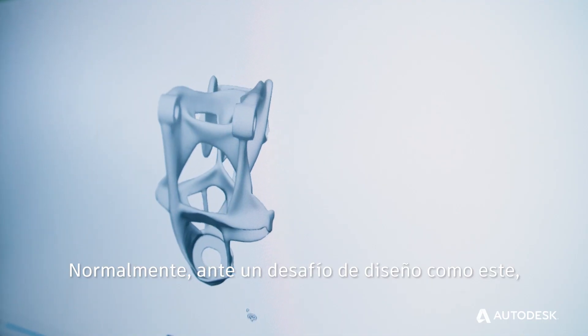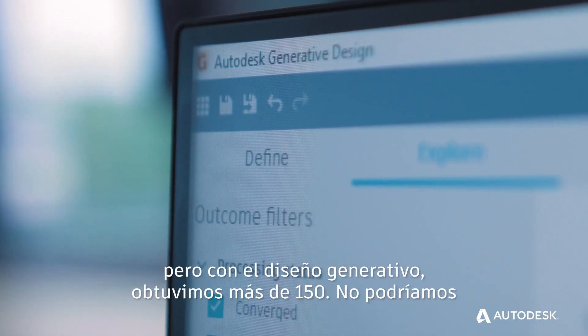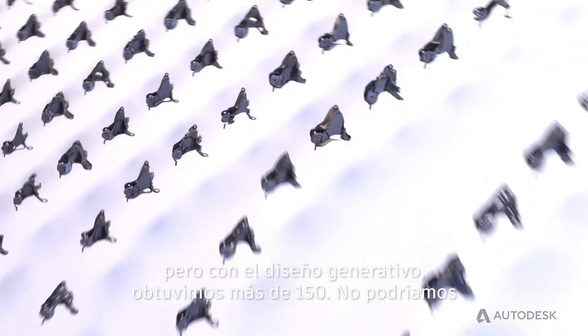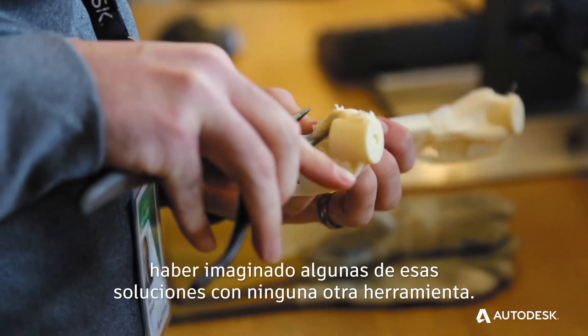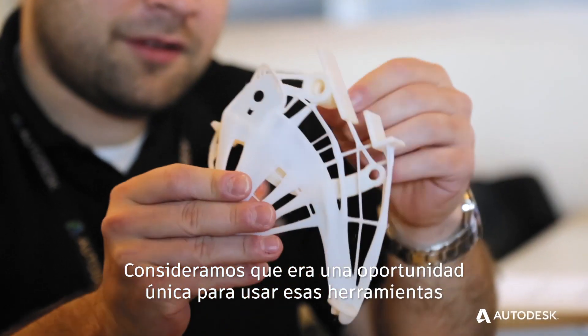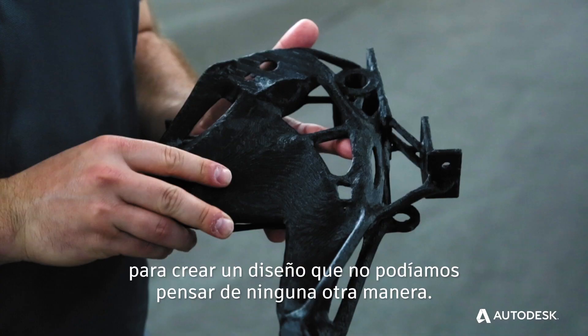Normally, when we face a design challenge like that, we may come up with two or three different design options. But with generative design, we could come up with over 150 — some solutions that we just couldn't have thought of with any other existing design tools. We formed a partnership with Autodesk. We thought it was a unique opportunity to really use those tools to deliver a design that we couldn't come up with any other way.